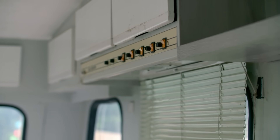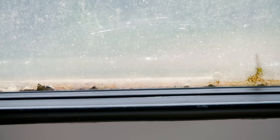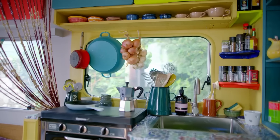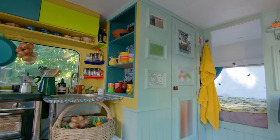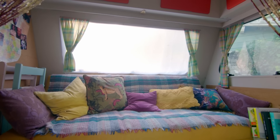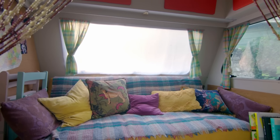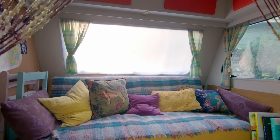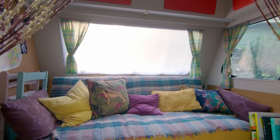A few months ago, this caravan was in a terrible state. Mould, damp and rotten infrastructure had rendered it uninhabitable. Now, thanks to Fred and Joel, it's totally transformed into a stunning space. A truly eclectic riot of colour, style and retro chic. This puppeteer can now live with no strings attached.